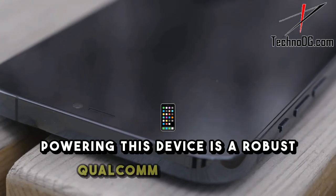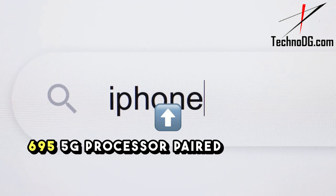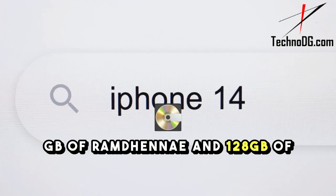Powering this device is a robust Qualcomm Snapdragon 695 5G processor, paired with up to 8GB of RAM and 128GB of storage.